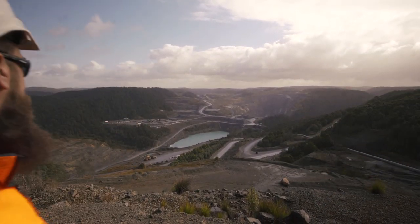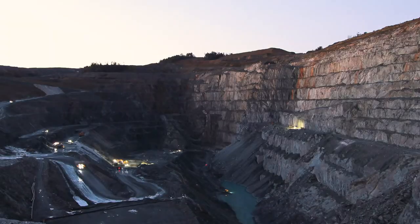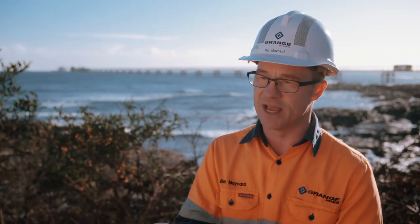We have an amazing natural resource at Savage River that should be provided to the benefit of humankind. We're committed to mining our product and doing that safely and sustainably.